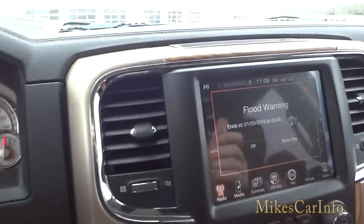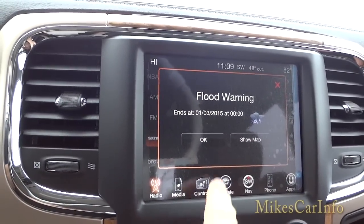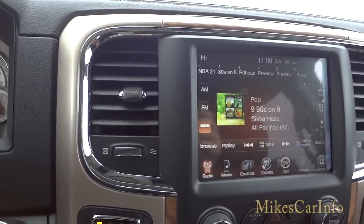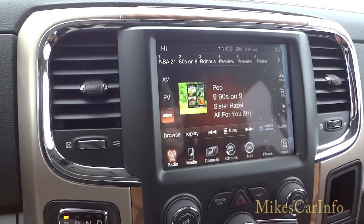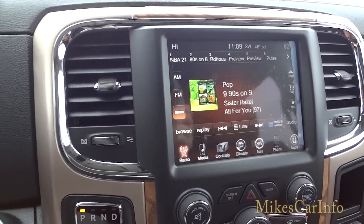It's showing a flood warning again — I'm not sure what that's about. It happened on another truck a couple of days ago during clear skies, so I think they may be having an issue with the alert system. It has nothing to do with the truck itself.